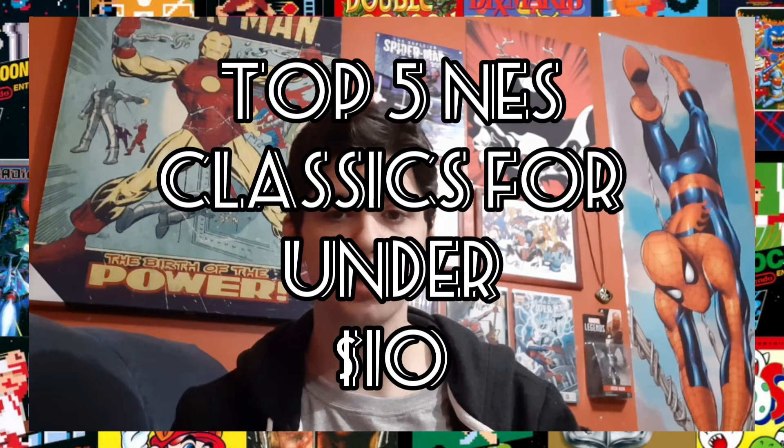Hey everyone, Ethan Ainsworth here. I wanted to do another gaming video, so we're going to do Top 5 NES Classics or Essentials for under $10. This is not necessarily in a specific order, but I did arrange them sort of in order of my favorite games. I tried to get a game from every genre — Action Adventure Platformer, RPG, Puzzle, Sports — you got the whole shebang here. And they're all under $10.